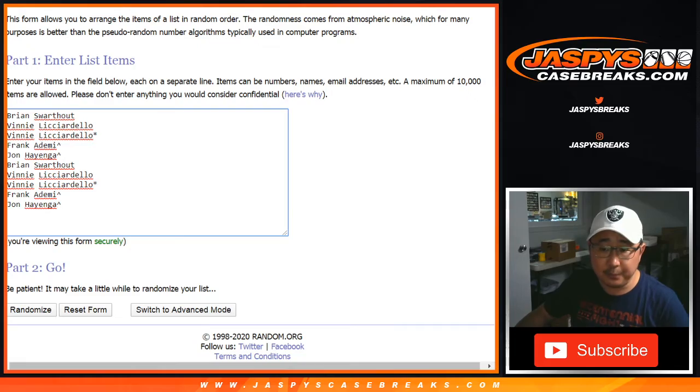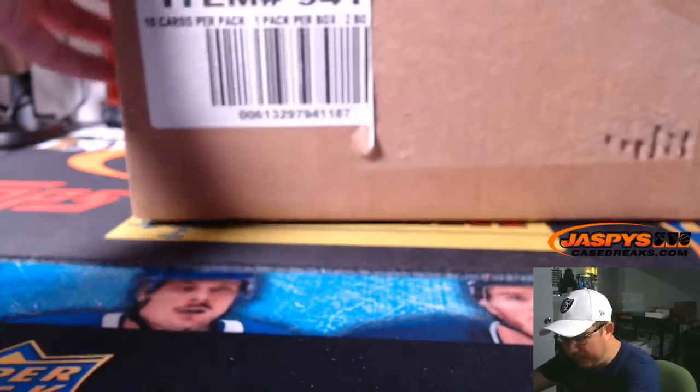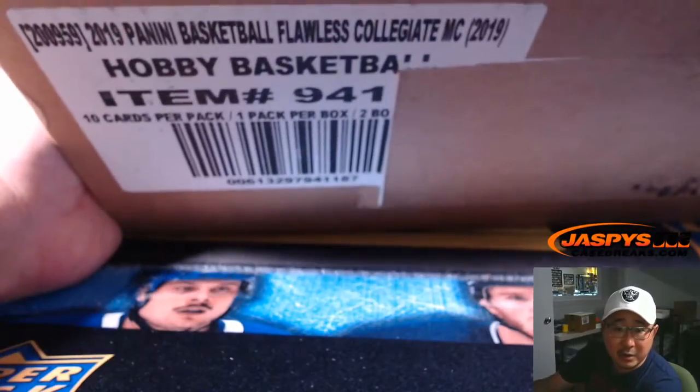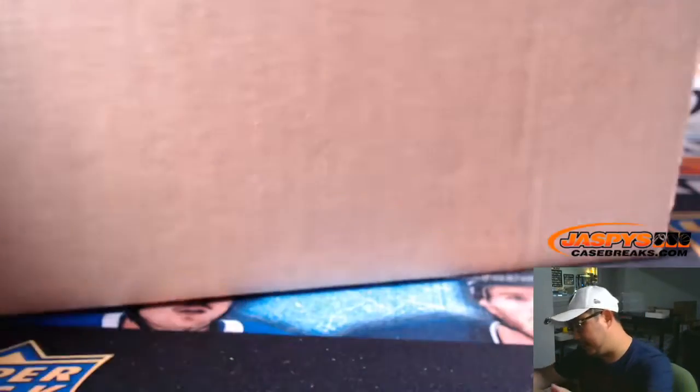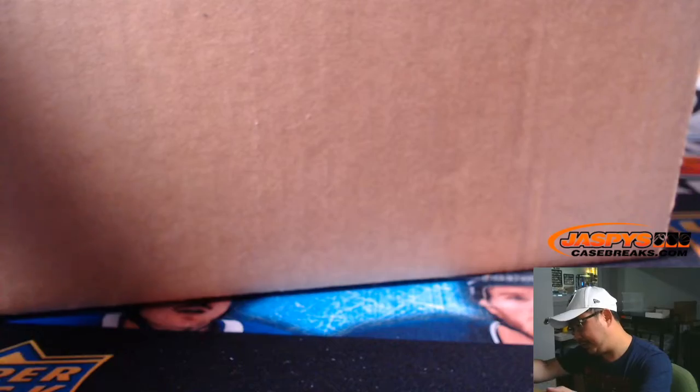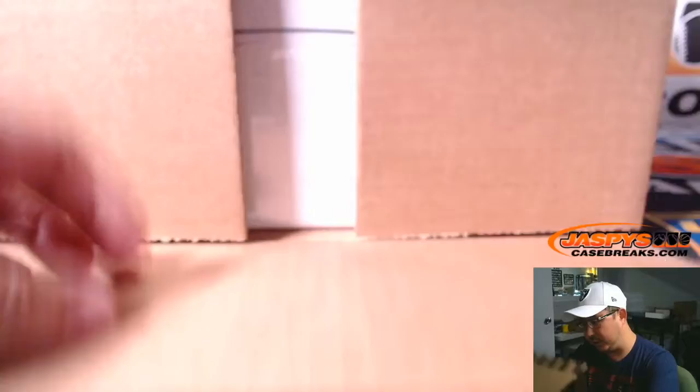What we'll do is combo those up with maybe an old vet auto or something like that — that's usually how we've been doing it. Keep the rookies separate. So let's slice this fresh case open first, and then we'll see which briefcase we're going to do.